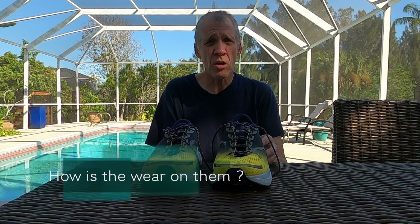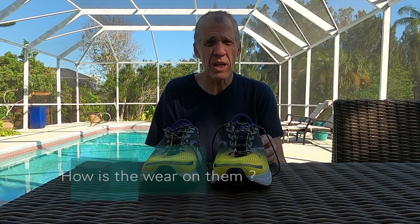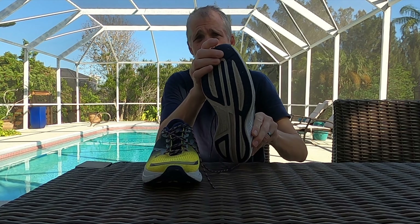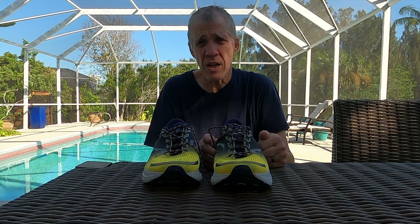I've run 18 times in these for a total of 220 kilometers, which is a touch over 135 miles. The sole looks great — they've been very durable for me. My average distance that I run in them is 12 kilometers, about seven and a half miles, but I've run as short as 5k and as long as half marathon distance in them. That's how versatile the shoes are.